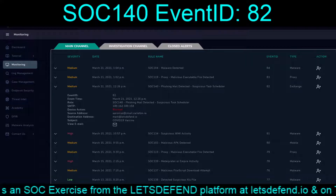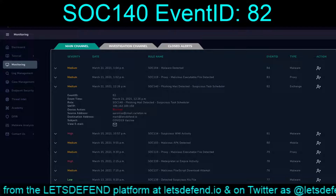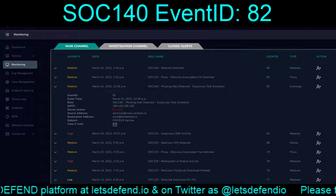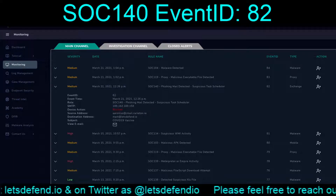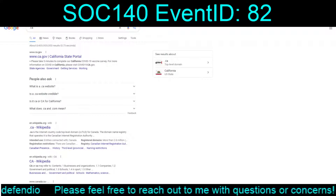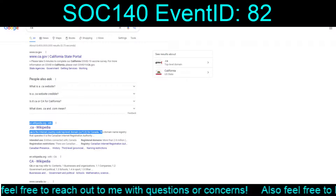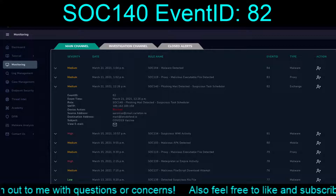It looks like we have an email from AaronLew at cmail.carlton.ca — that .ca is Canada. So we got a Canadian email going to Mark, regarding the COVID-19 vaccine.